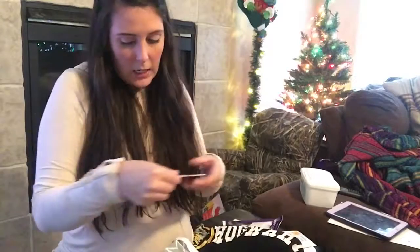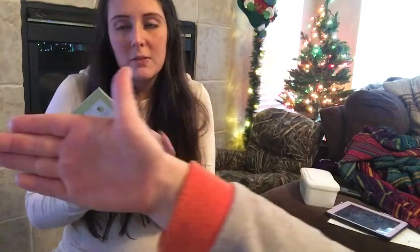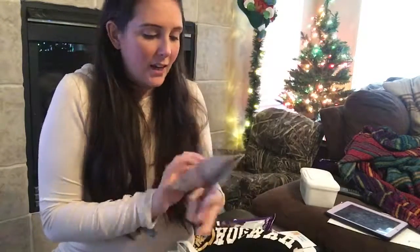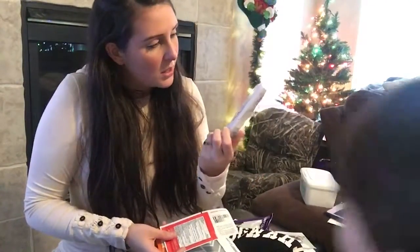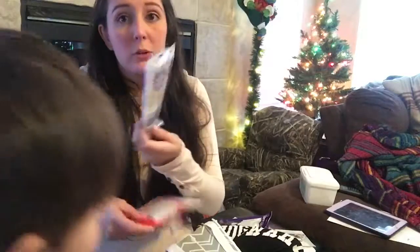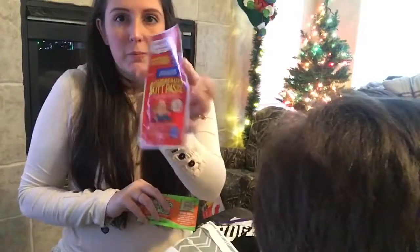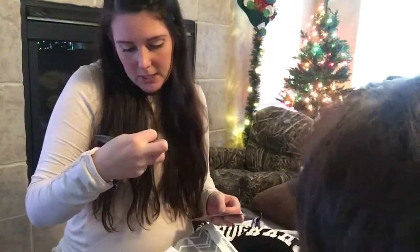And then a 25% off Valspar paint coupon — it was so funny, I had just bought some Valspar paint for a dresser we're going to paint for the baby, and then I got this 25% off thing. But that's okay. And then we got some disposable nursing pads. And then some butt paste from that brand — that's a good brand. And then some boogie wipes that are a fresh scent.